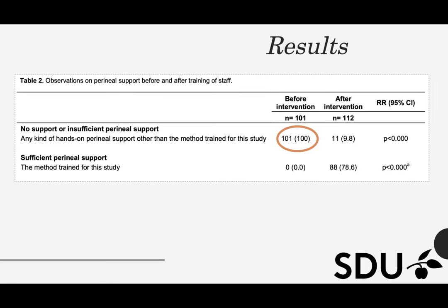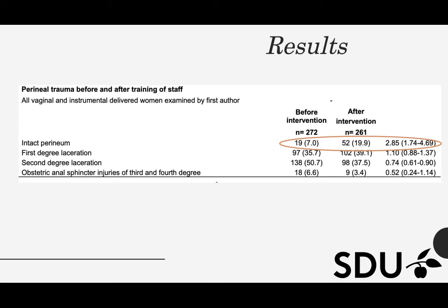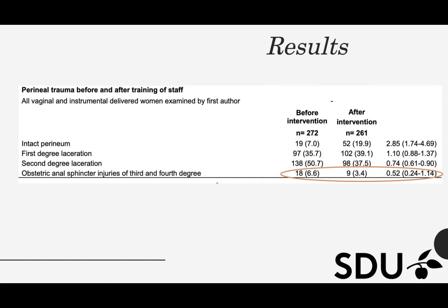And now for the results. Before the training intervention of staff, perineal support as trained for this study was not performed at the hospital. After the intervention, perineal support was observed correctly at 78.6% of the deliveries. Three times as many women were entirely free of birth-related lacerations after the intervention. Second degree lacerations decreased by 26%, from 50.7% to 37.5%. The incidence of 3rd and 4th degree lacerations involving the anal sphincter was reduced from 6.6% to 3.4%, however not significantly.